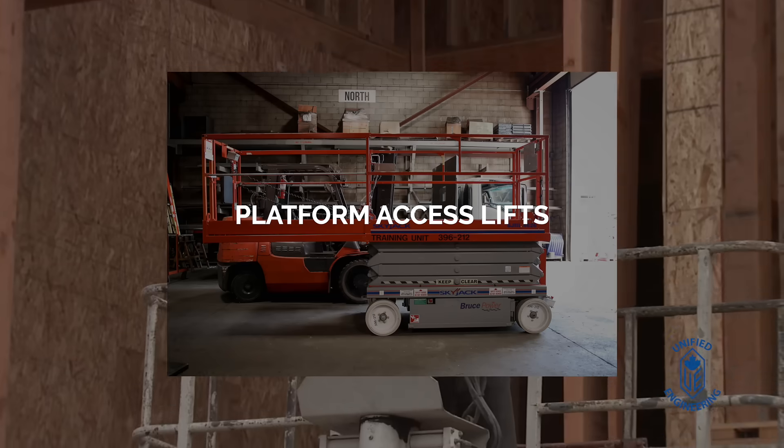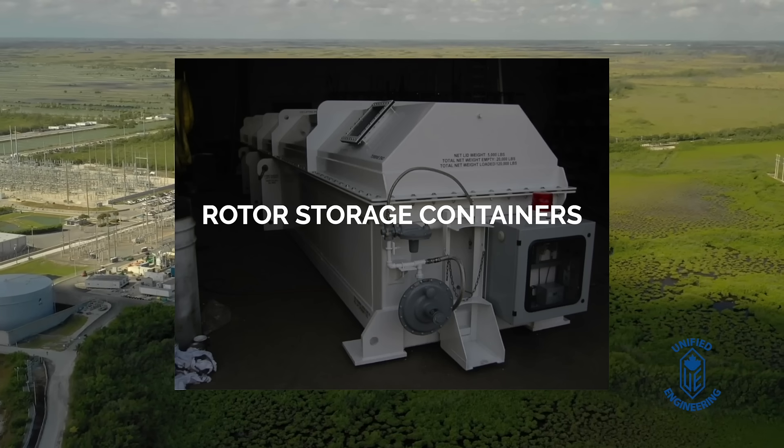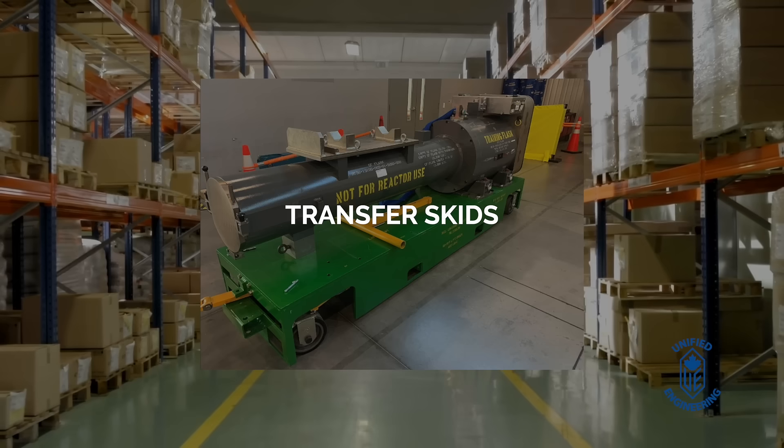Unified Engineering designs and builds cutting-edge material handling equipment for a wide range of industries. Our offerings include platform access lifts, rotor storage containers, rotor tipping fixtures, and transfer skids.